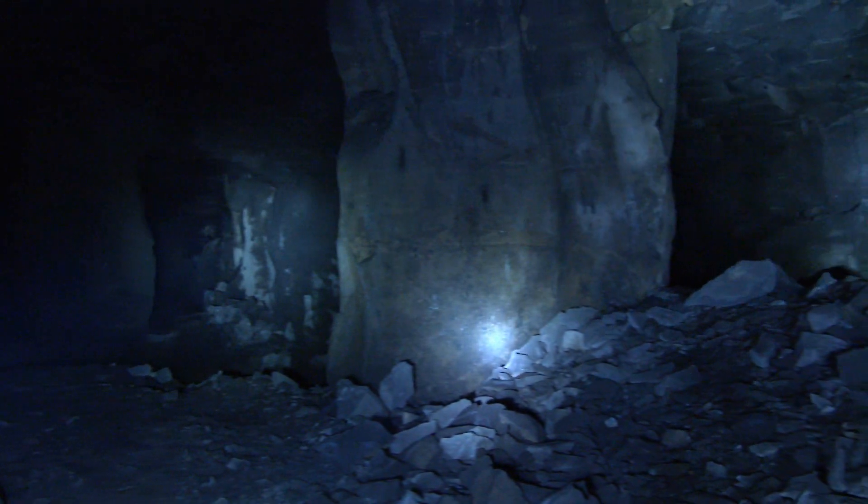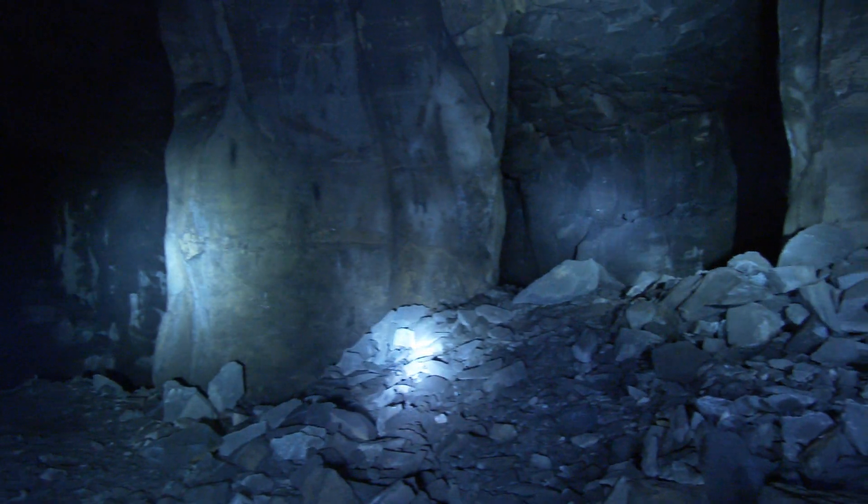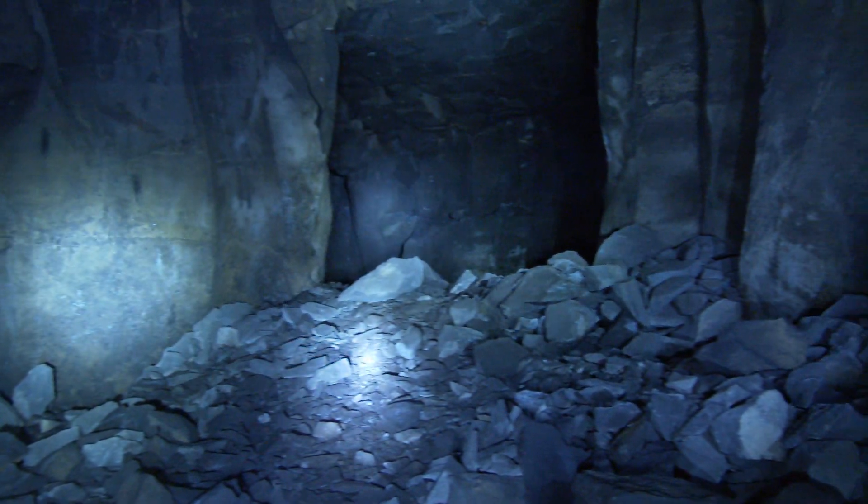The ceilings, also called Firste, of these caverns were formed by the ends of the extracted basalt columns. These are referred to as Glocken (bells). To ensure structural stability, some basalt columns — also called Schienen — were left standing. The resulting mining halls created in this way were described as geglöckt.